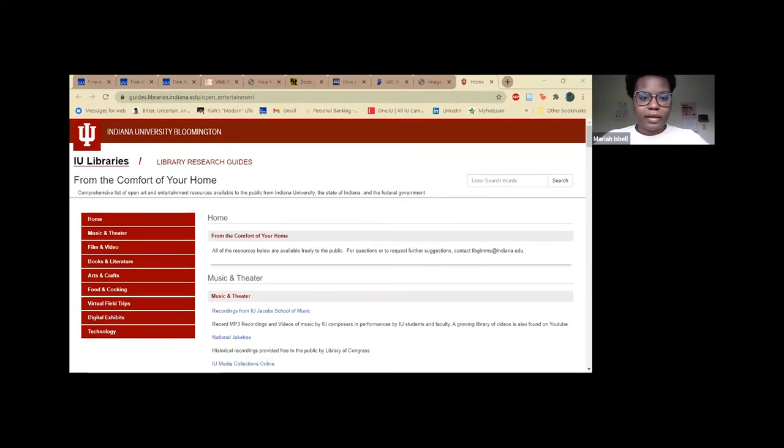Now I will hand things off to Lee Ann Ney. Lee Ann Ney is a digital engagement librarian for the IU Libraries. She earned her MLS from IU in 2014 and has a background in art and film production. She manages the mini Makerspace, a creative outlet for students in the Wells Library. The Makerspace offers introductory workshops and provides access to equipment to help students learn new skills, express their creativity and de-stress.